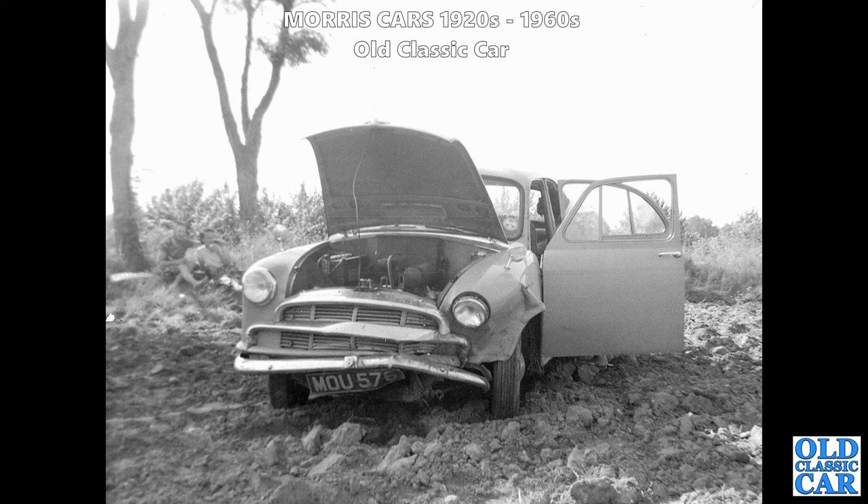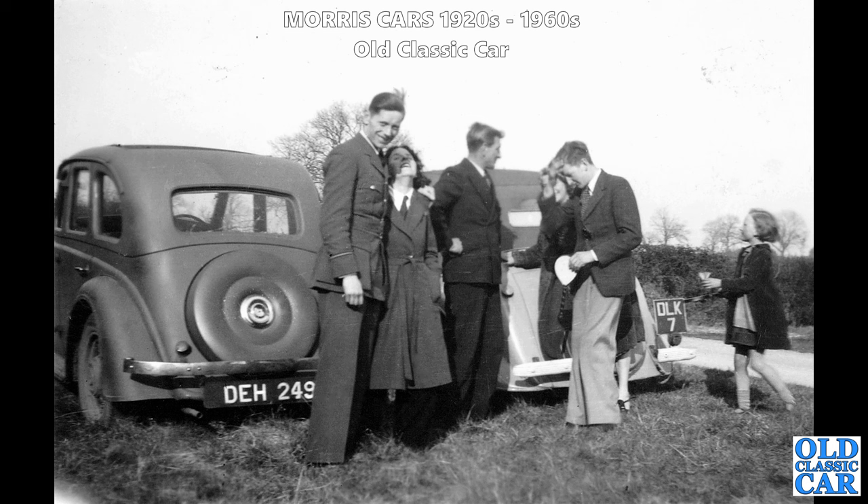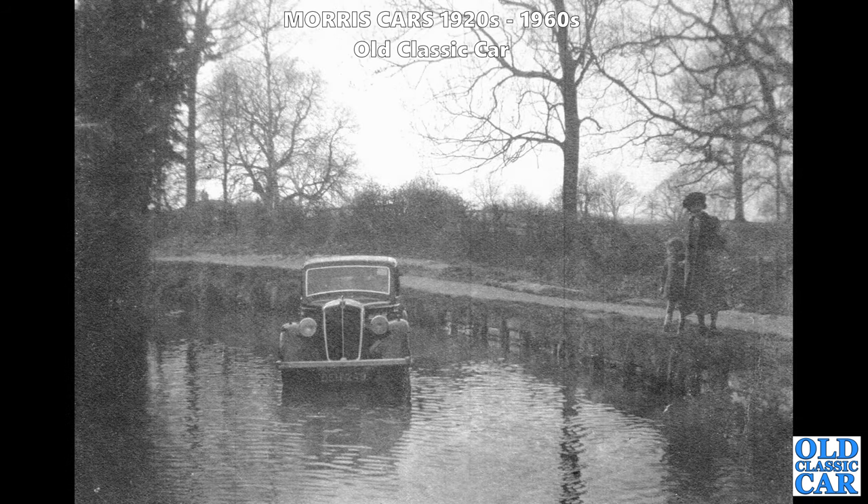Here's a very sad-looking Morris that met something solid while on a trip to Spain - a British-registered car that had clearly been driven over there, perhaps on the ferry. DEH 249: two photos of this particular Morris saloon - I think it's a 10-4 Series 2. The paintwork looks quite matte so I wonder if it was on military use; the chrome looks a bit dull, and there's a gent in military gear. In the second photo the same Morris appears to be parked in a canal - perhaps a ford in the road that was more flooded than they imagined.